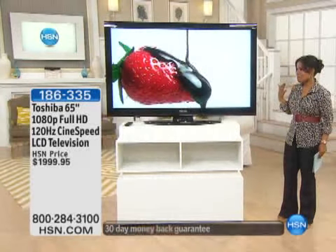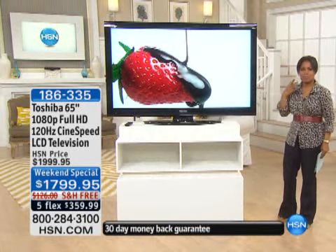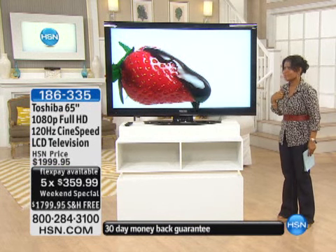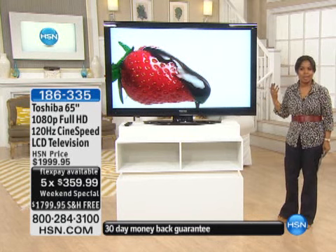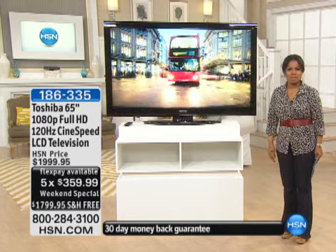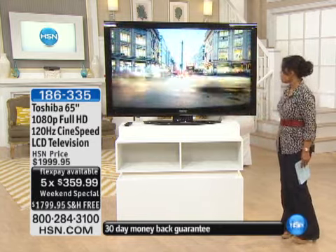I sipped a little bit of tea — it's green tea — so hopefully I don't have any on me. All right, our program is live. No editing here. I hope that you're having a great day. Thank you so much for being here. I'm Marlo Smith, your host, and we're going to be talking about this TV.